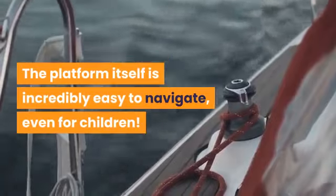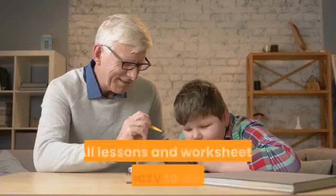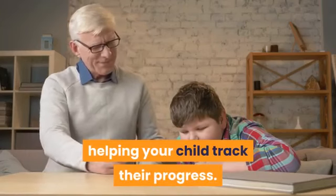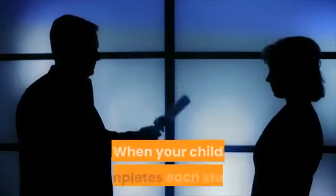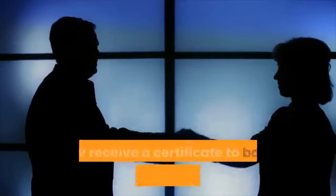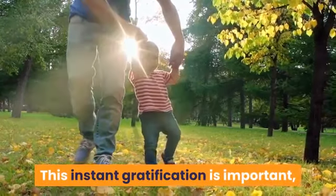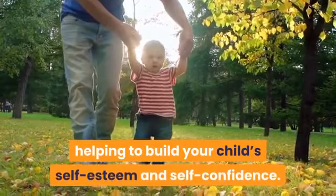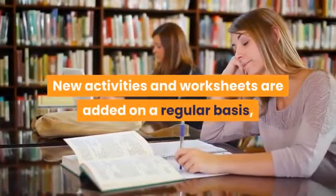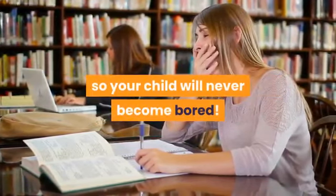The platform itself is incredibly easy to navigate, even for children. All lessons and worksheets are easy to access, helping your child track their progress. When your child completes each stage, they receive a certificate to boost self-esteem and confidence. New activities and worksheets are added on a regular basis, so your child will never become bored.